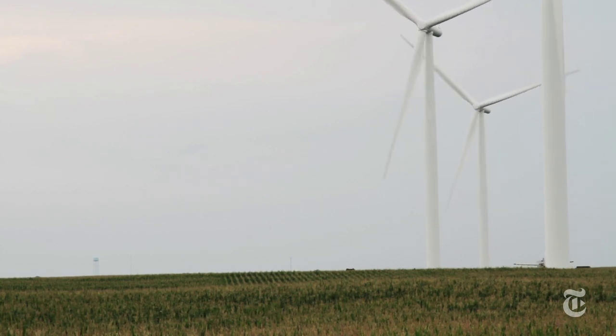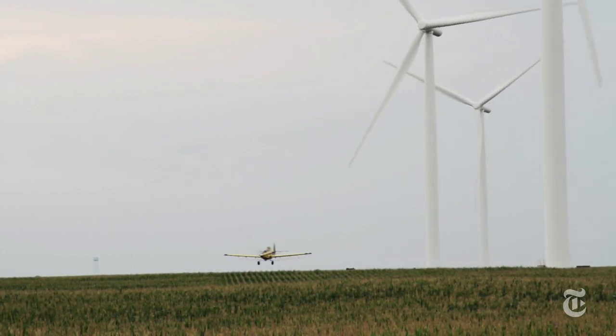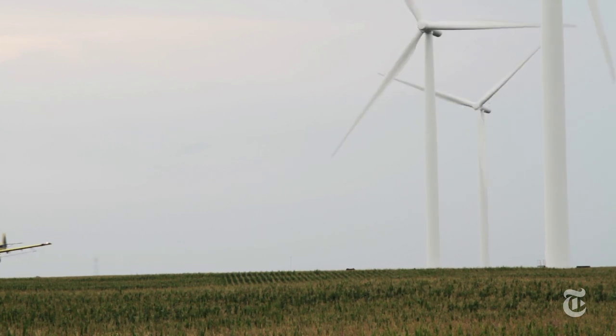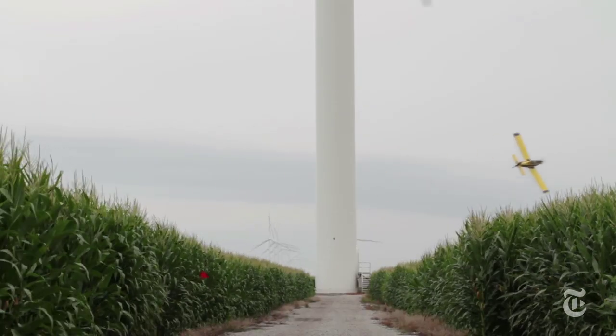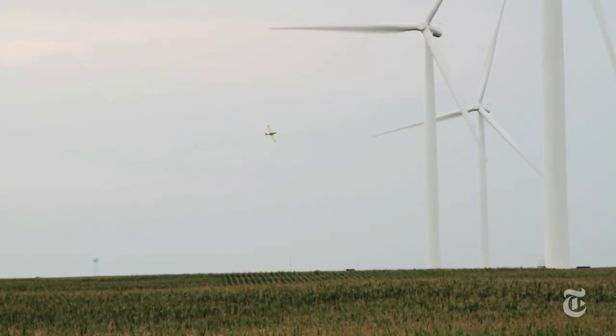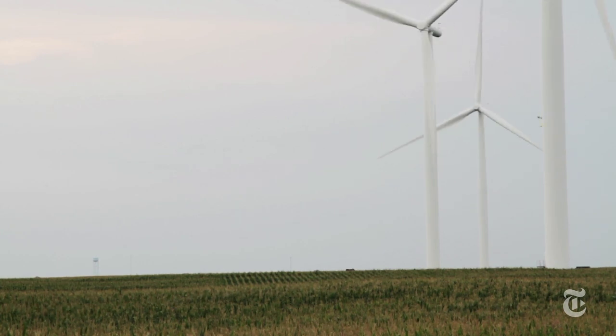Van Lucas became a crop duster pilot in 2007 after years of flying F-16 fighter jets overseas for the Iowa National Guard. Crop dusters, yes they are pilots. They're applicators first. We are paid to be good applicators, so the flying has to be second nature.